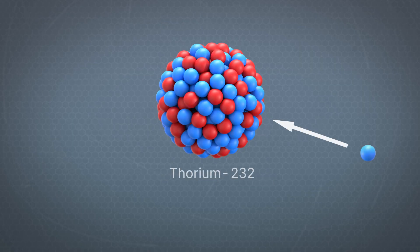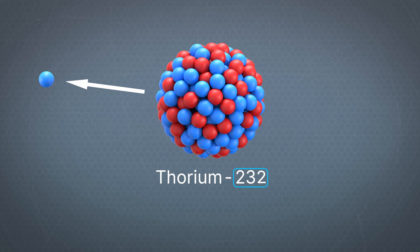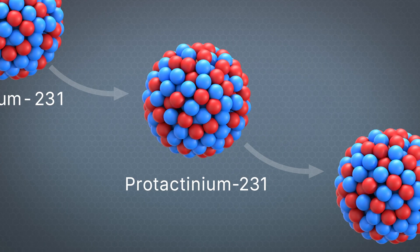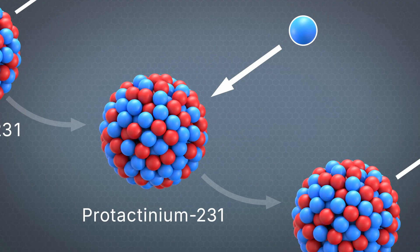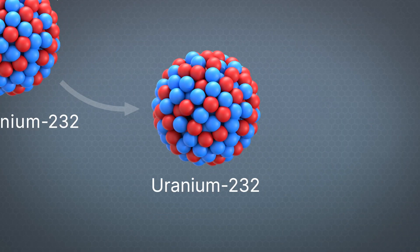Another way U-232 can form is when a fast neutron strikes thorium-232. Once again, this can knock a neutron off the nucleus, which in this case forms thorium-231. Thorium-231 then decays to protactinium-231 in about a day. Protactinium-231 decays very slowly, but it has a huge appetite for absorbing neutrons. When it does, it forms protactinium-232, which then decays to uranium-232.